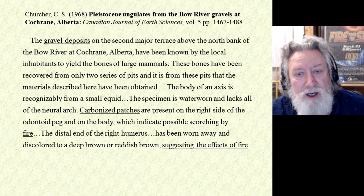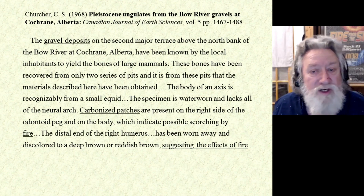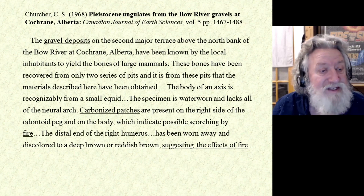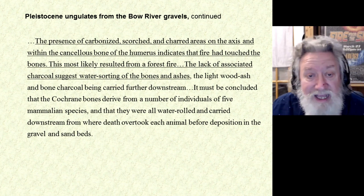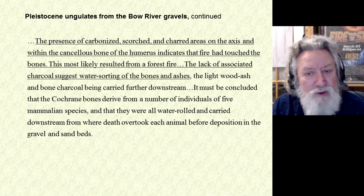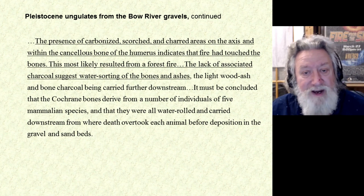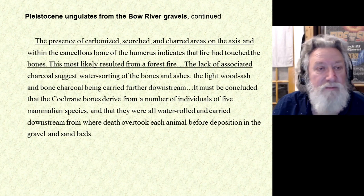The suggestion was that the bones were scorched when the flesh was still on the carcass, which means you're talking about a pretty hot fire. Carbonized patches are present on the right side and on the body, which indicate possible scorching by fire. The distal end of the right humerus has been worn away and discolored to a deep reddish brown, suggesting the effects of fire. The presence of carbonized, scorched, and charred areas on the axis and within the cancellous bones of the humerus indicates that fire had touched the bones — most likely resulting from a forest fire. The lack of associated charcoal suggests water sorting of the bones and ashes.